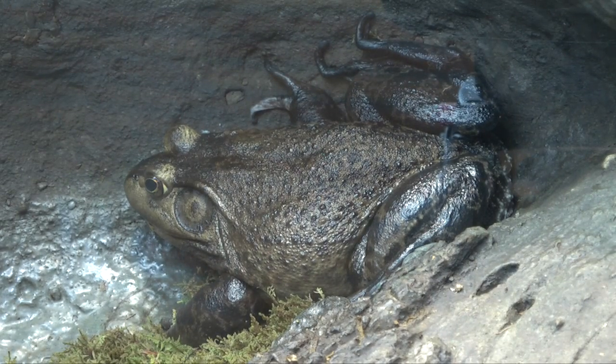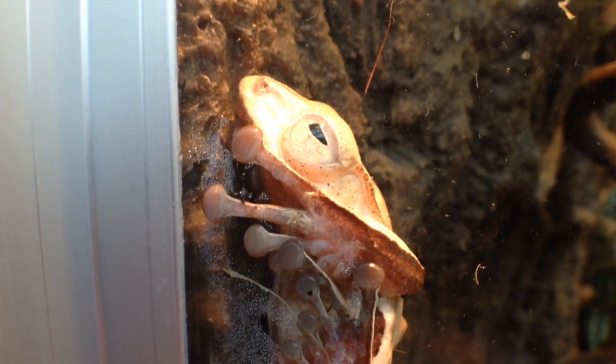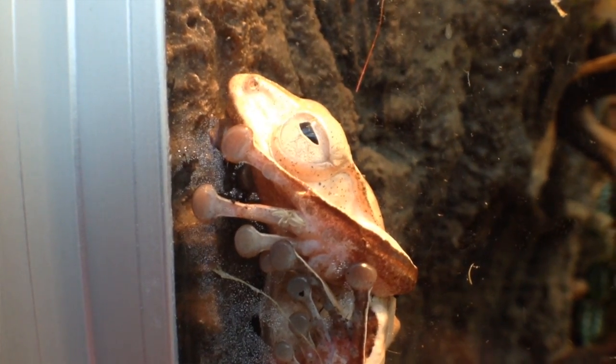We have frogs from Asia, from Africa, from South America. There are over 5,000 different frog species and their populations are in decline.